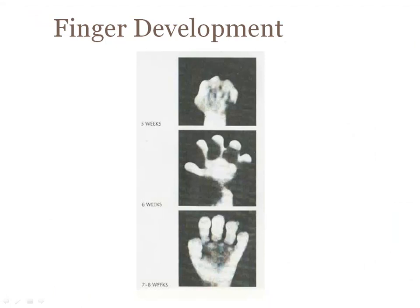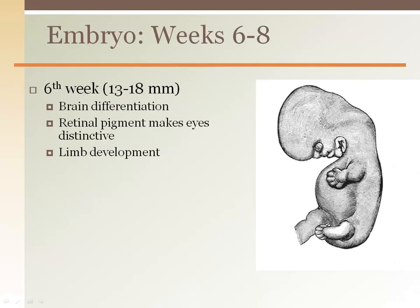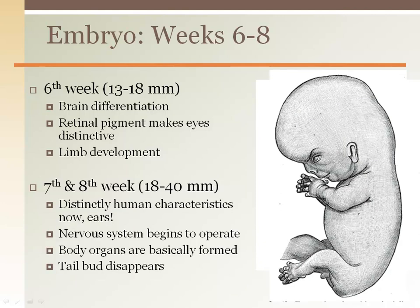Here we can see the finger development from five weeks to six weeks to seven weeks. In the sixth week, you can see black spots where the eyes are as the retina forms. Limb development continues and differentiation of brain regions begins. The seventh and eighth weeks begin to appear more baby-like as the limbs look more normal, ears are seen, and the tail bud is gone. The nervous system begins to operate as the embryo starts to make jerky type movements sporadically.